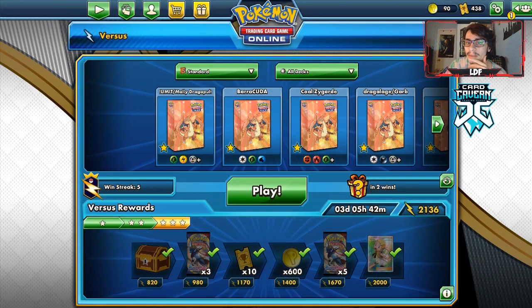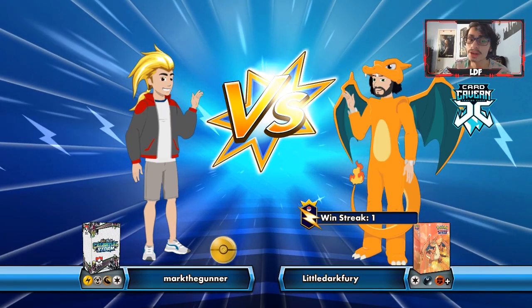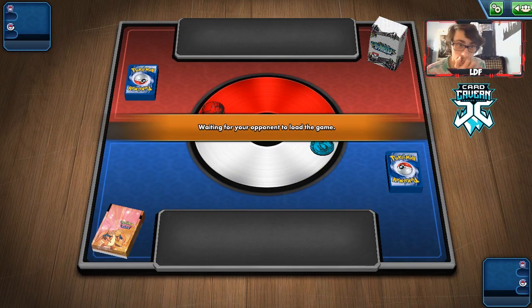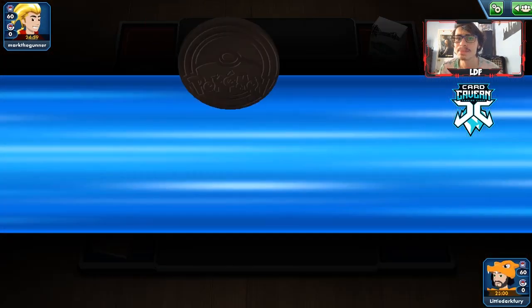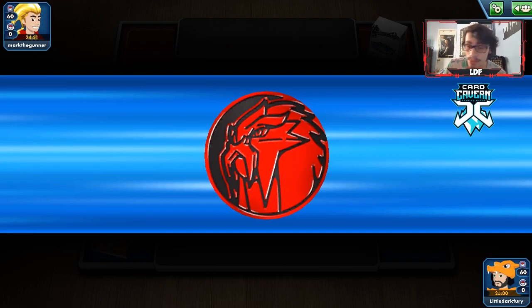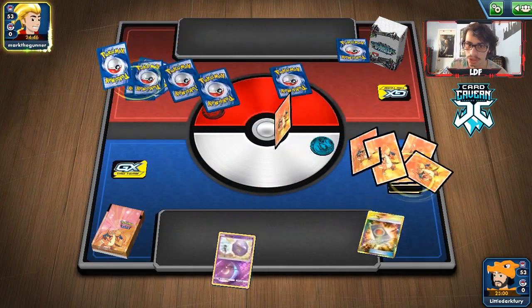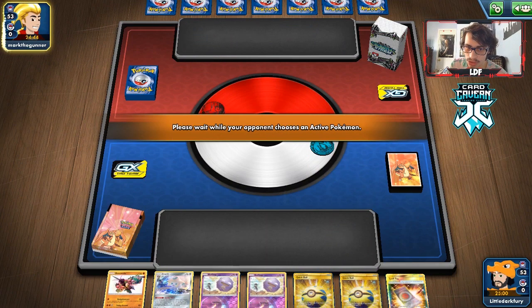Let's get into another match with our deck — we're up against Mark the Gunner with what looks to be an ADP deck. A matchup like this is not ideal, but it's ADP — we'll see what we can muster. The first two games were pretty good, so we'll see if we can beat ADP. It's going to be an interesting match for sure.